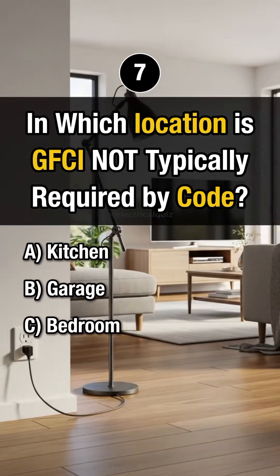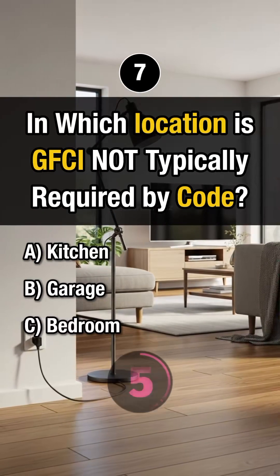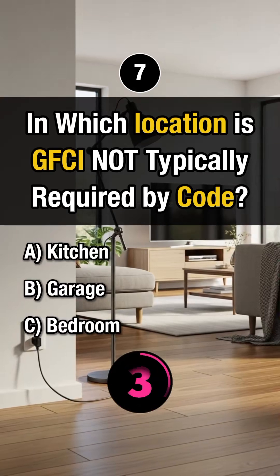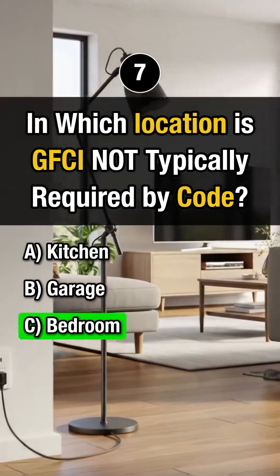Last question. Which location is GFCI not typically required by code? Answer C: Bedroom.